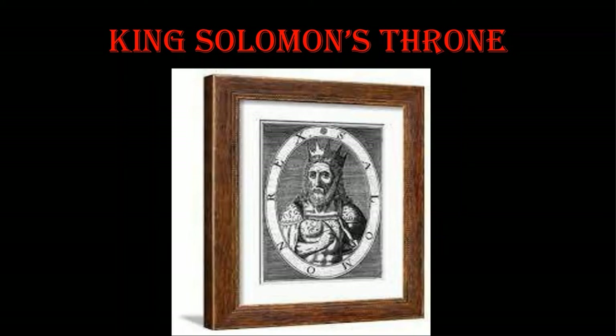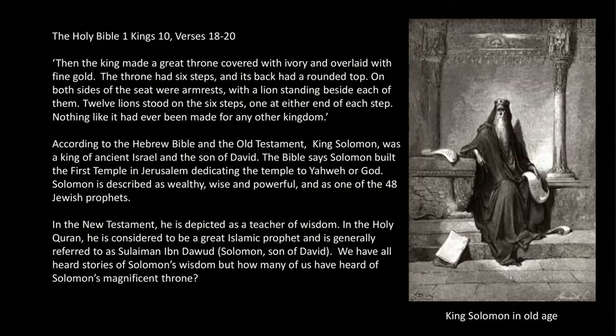The Book of First Kings in the Holy Bible, chapter 10, verses 18 to 20 says: Then the king made a great throne covered with ivory and overlaid with fine gold. The throne had six steps, and its back had a rounded top. On both sides of the seat were armrests, with a lion standing beside each of them. Twelve lions stood on the six steps, one at either end of each step. Nothing like it had ever been made for any other kingdom.